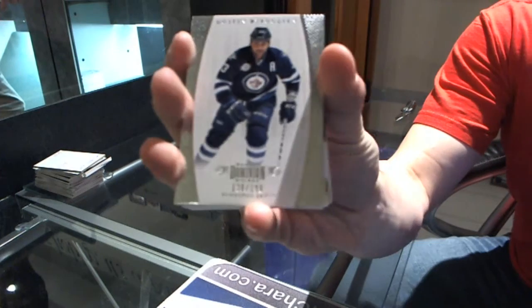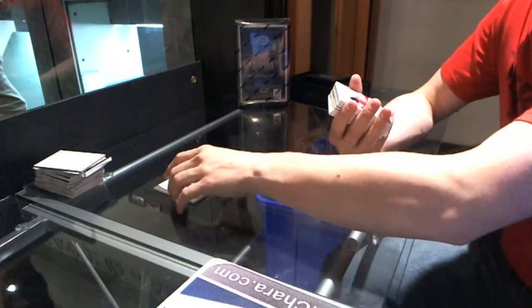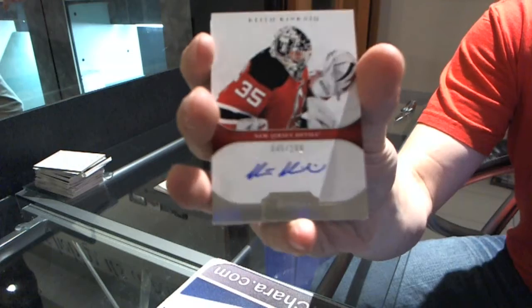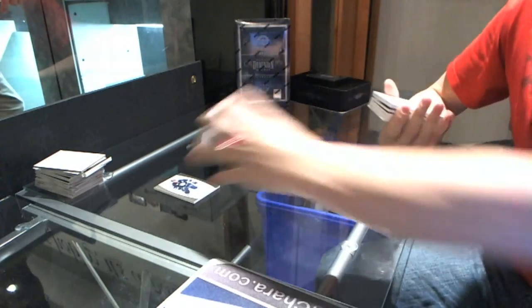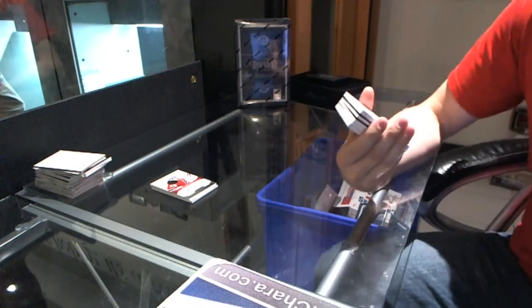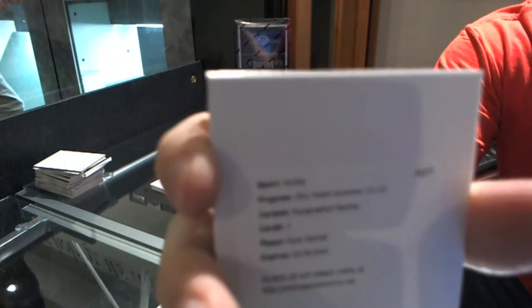Base card number to 199, Dustin Bufflin. We've got a rookie auto, number to 199, Keith Kincaid. We've got a redemption for an auto patch, number to 60, Ryan Getzlaff.